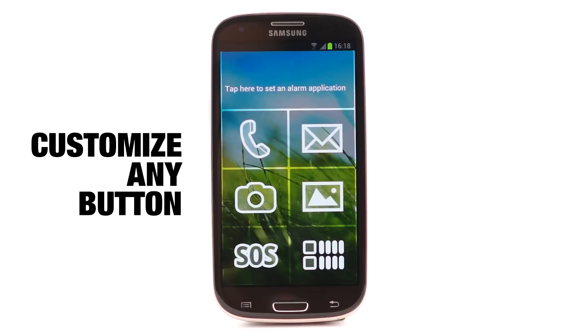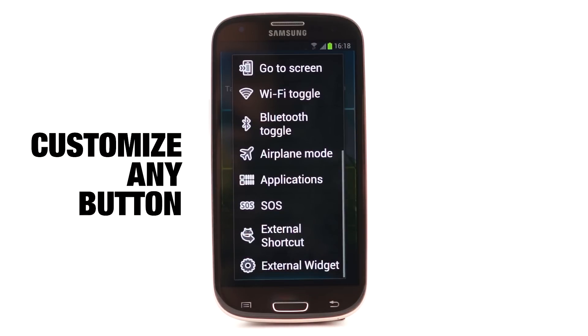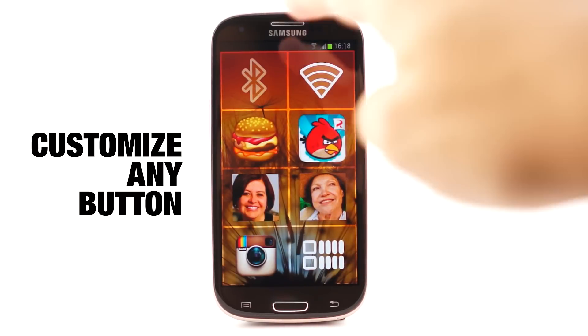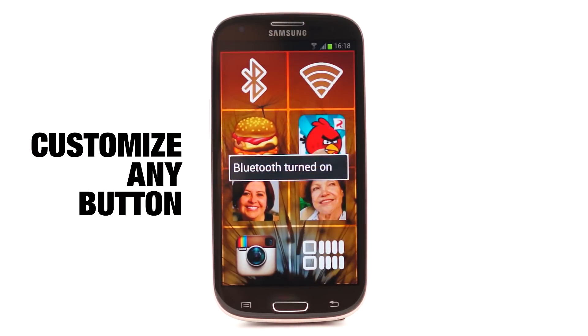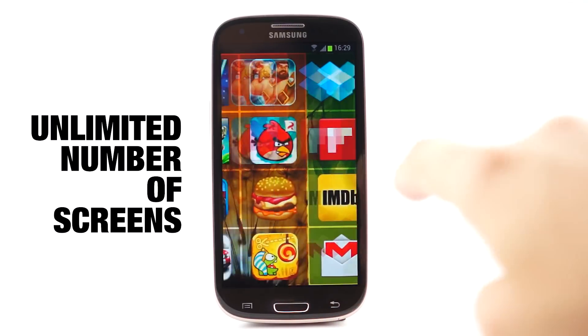And it doesn't end there. You can make BigLauncher truly yours. You can customize any button, add quick dial contacts, add shortcuts or even widgets. And if you run out of screen space, add more screens. The possibilities are endless.